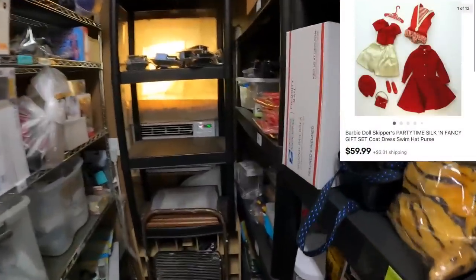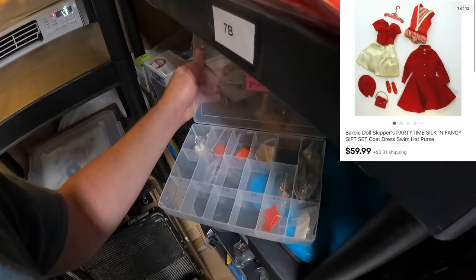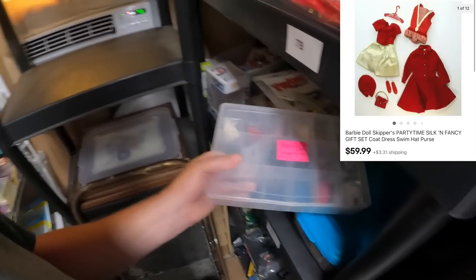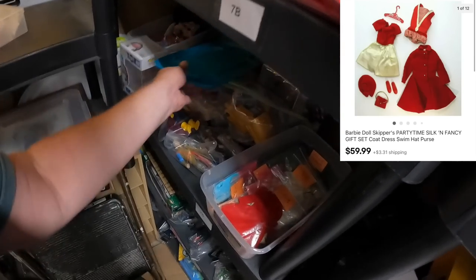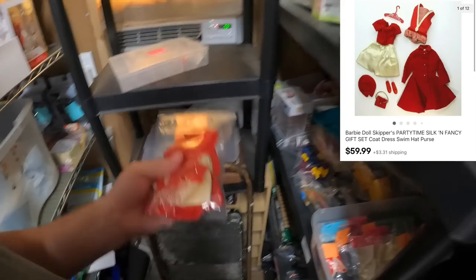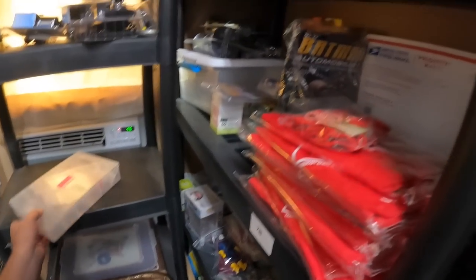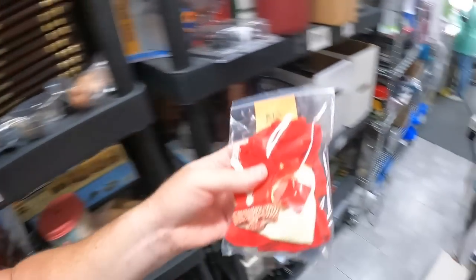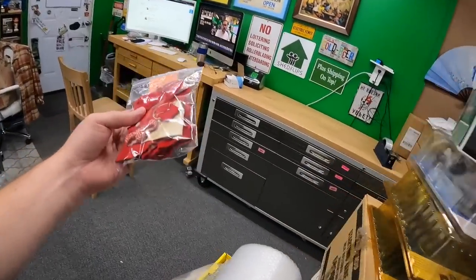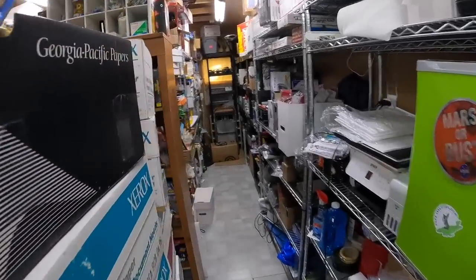Some more Barbie — sorry for the wind noise. Found the item at B12. This Barbie outfit sold for $59.99 plus shipping — looks complete, very good condition. The Barbie clothes are just freaking awesome.